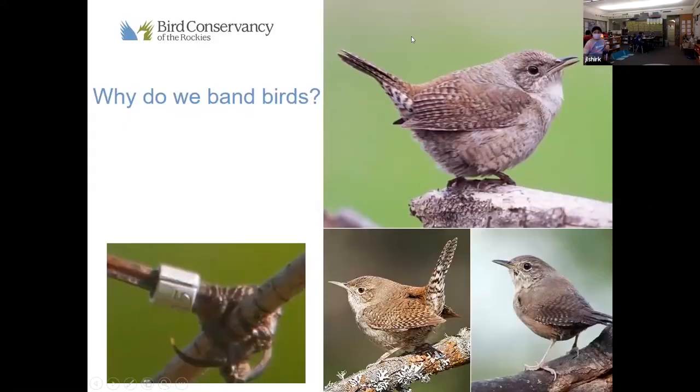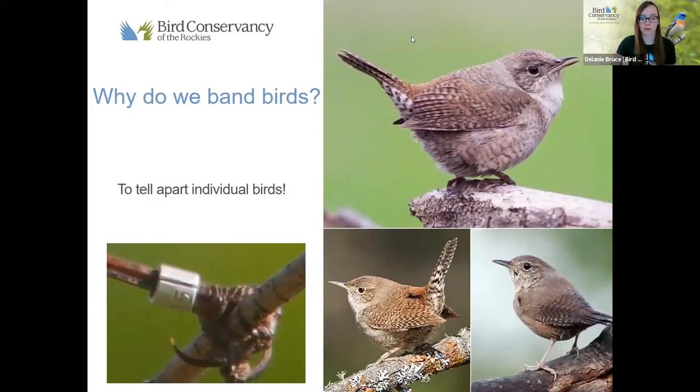So why do we band birds? We band birds to tell individual birds apart. This bird on the screen is called a house wren, and it's hard to tell one house wren apart from another. That's one major reason that we band birds. We also gather a lot of very useful data about migration and some other things from banding birds. So today with our activity, we are going to become the bird banders — but instead of banding birds, we're going to band ourselves and collect data on our classmates, because we are all unique and different individuals.